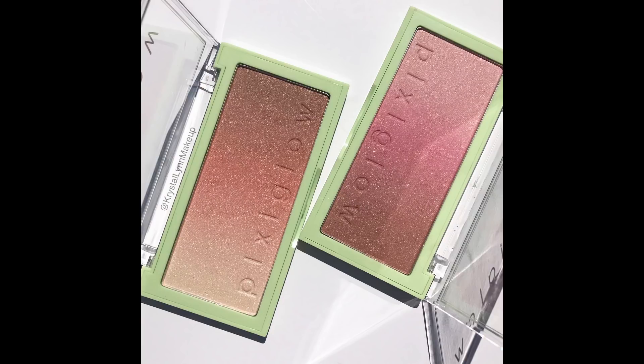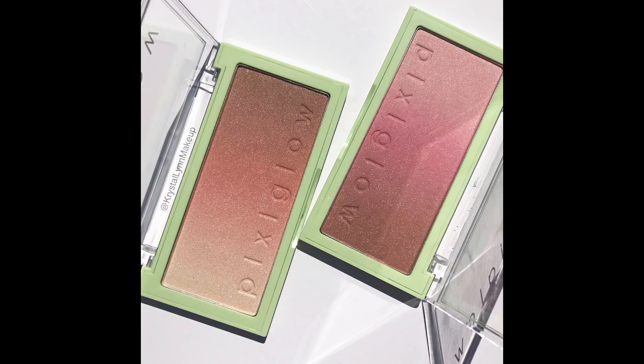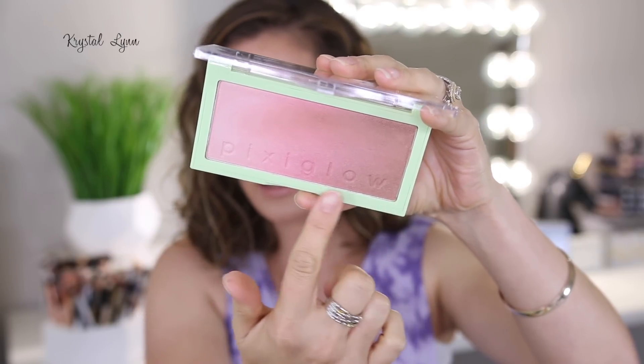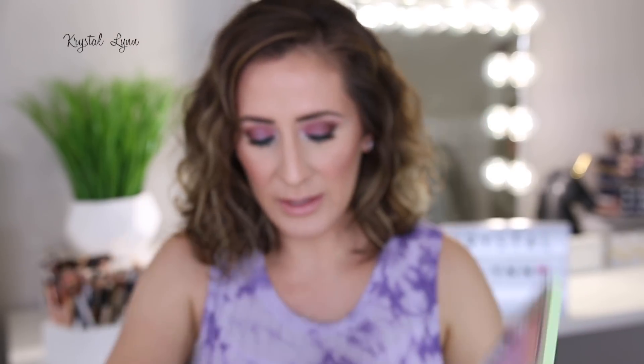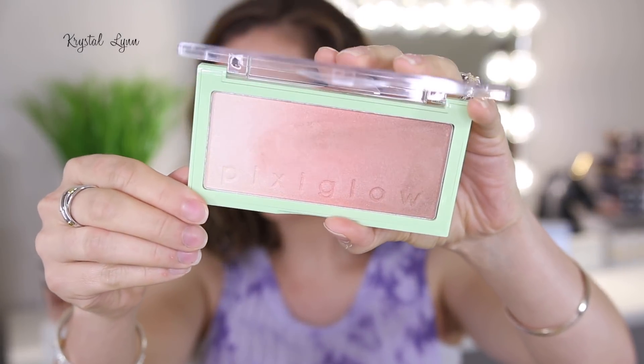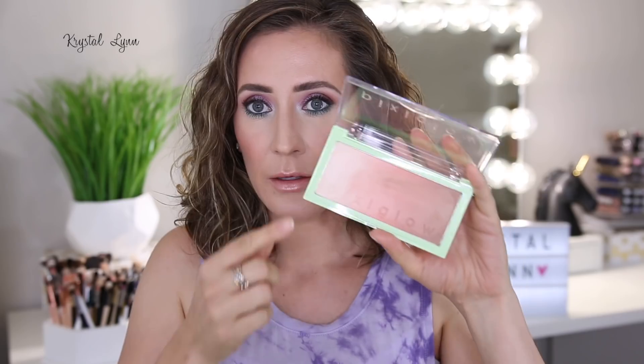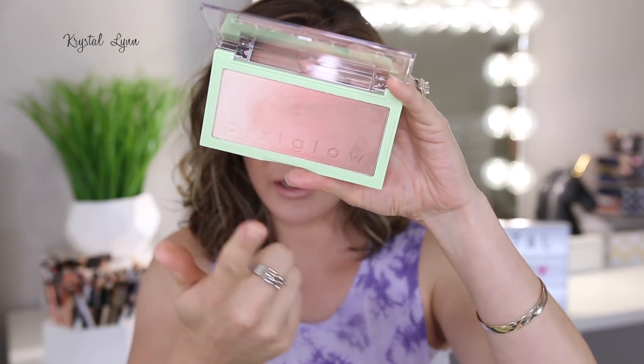They have Pink Champagne Glow, which is the darker of the two. It has a nice radiant ombre effect and says Pixie Glow inside — I think the packaging is really cute. Then this one is called Gilded Bear Glow, which is a little bit more coral. You have a highlight, a blush, and a bronzer. You can use each one individually or swirl your brush through all of them to get a blush color.